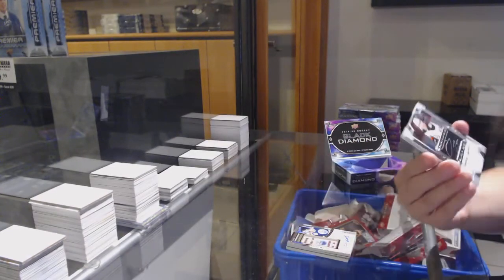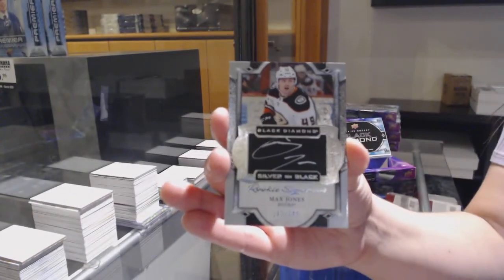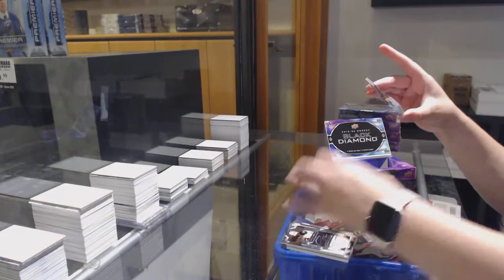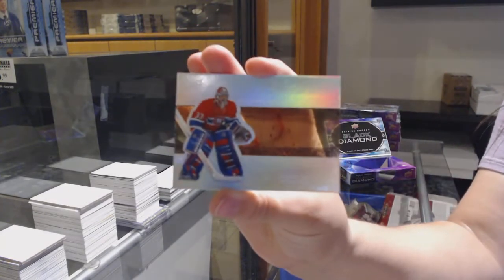Rookie Signature Silver on Black numbered to $2.49 for the Anaheim Ducks, Max Jones. And a Diamond Mite numbered to $2.99 for the Montreal Canadiens, Patrick Waugh.